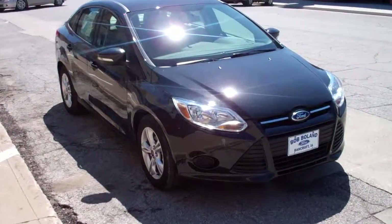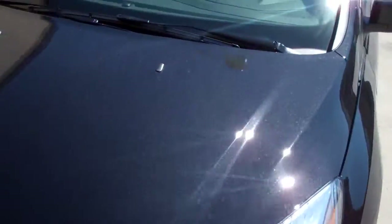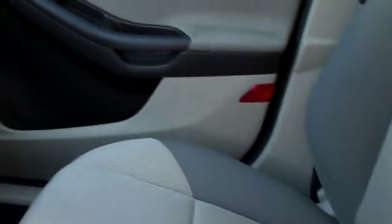What you have here is a 2013 Ford Focus. It is a tuxedo black color and this is an SE trim. The interior is a light gray cloth.